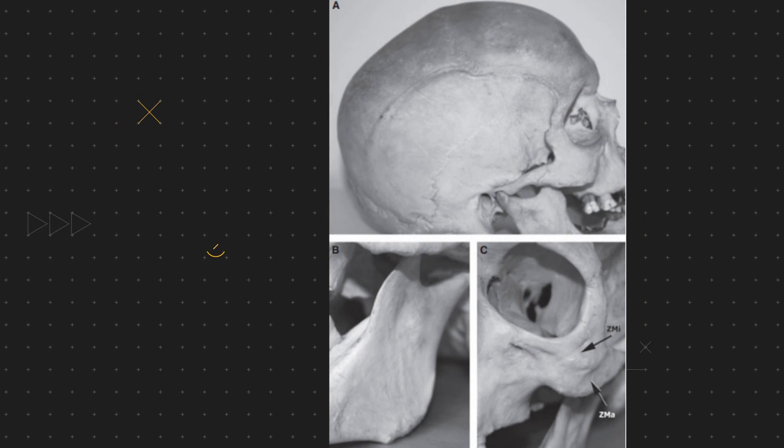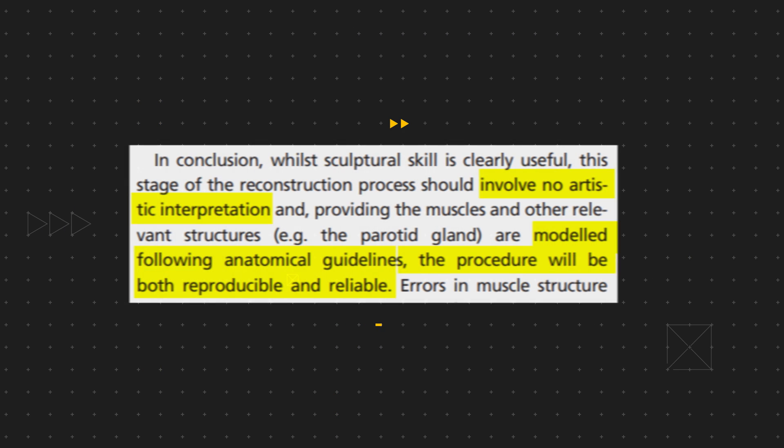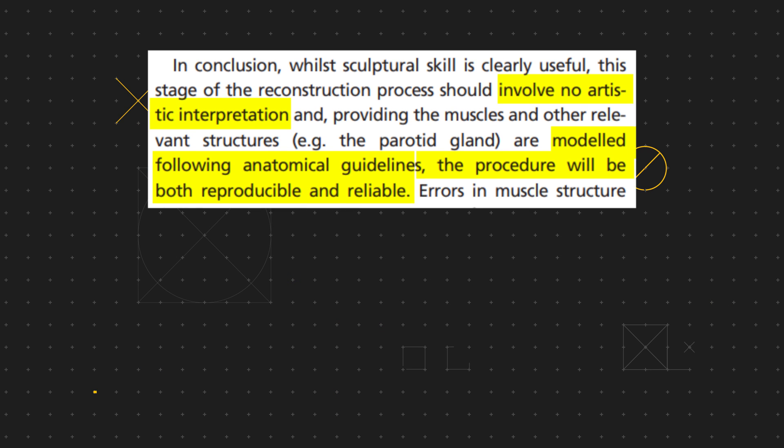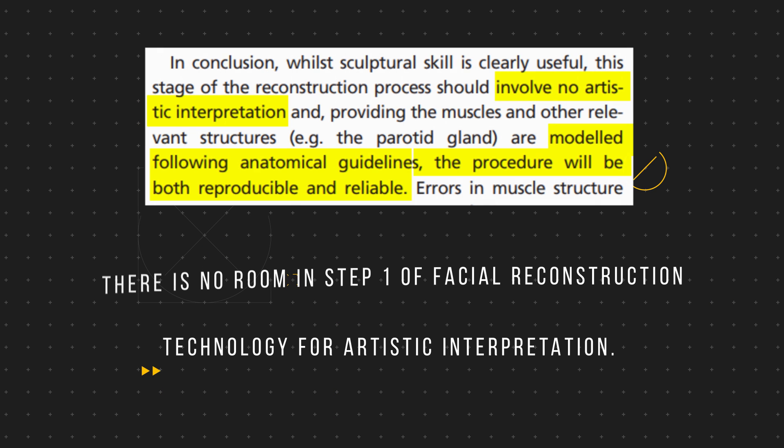For example, when the cheekbones are wide and heavy, the basis of the cheek muscle — the zygomaticus major and minor muscles — will be placed further back in the face, and when they are narrow and slender, they will be based closer to the front of the face. It is clearly stated in the research that anatomical guidelines need to be followed to create reliable and repeatable reconstructions. As such, there is no room in step 1 of facial reconstruction for artistic interpretation.